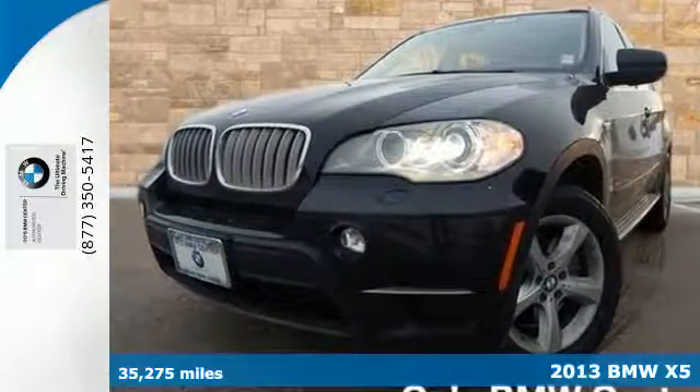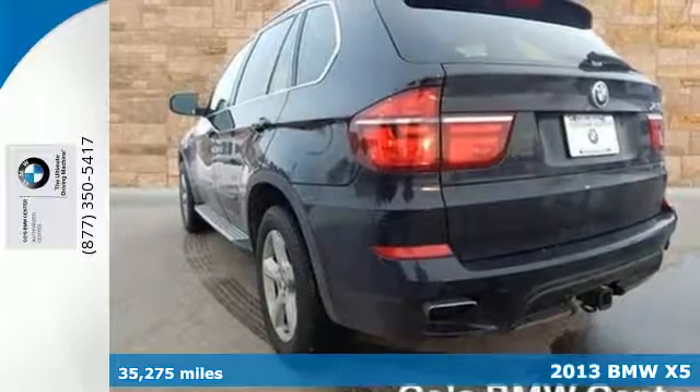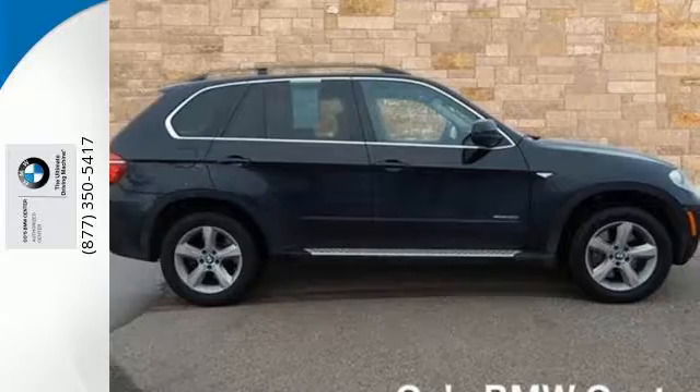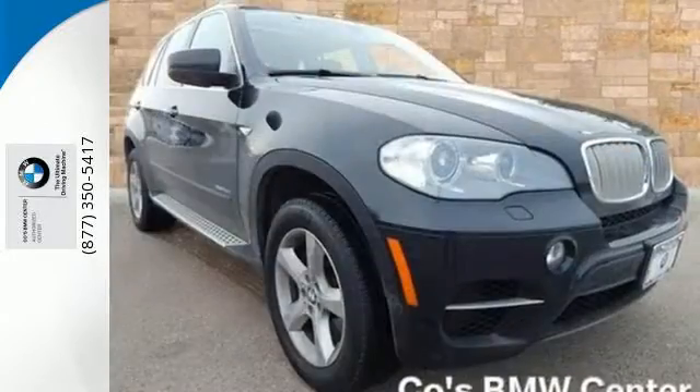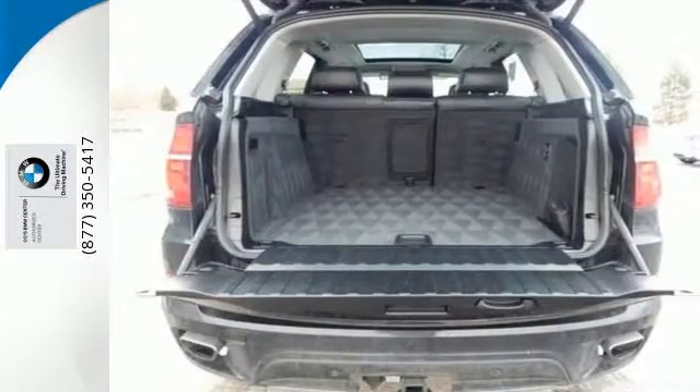Here's a 2013 BMW X5 — where caviar meets campsite, you'll find the X5. The all-wheel drive is ready to take you down whatever path you want to go. The stability and traction control and four-wheel independent suspension make sure it's as smooth as possible.